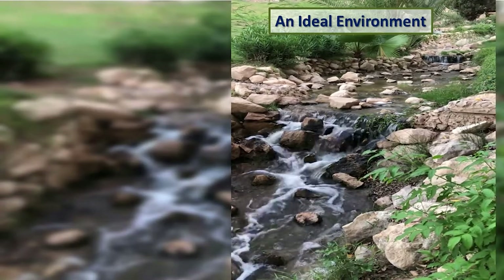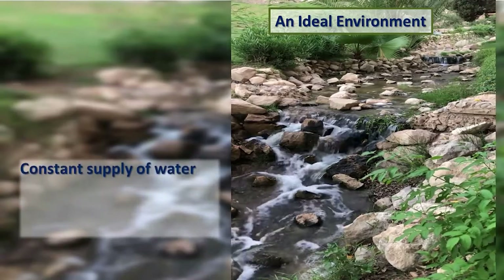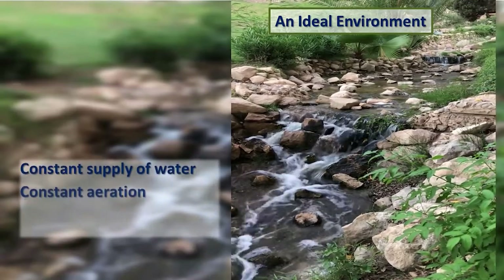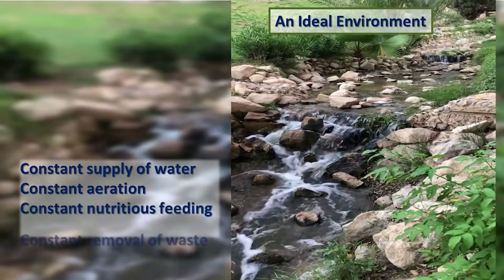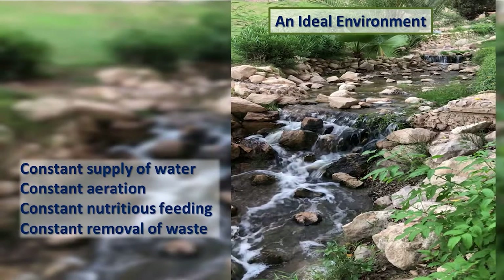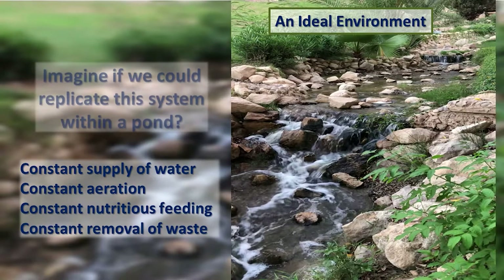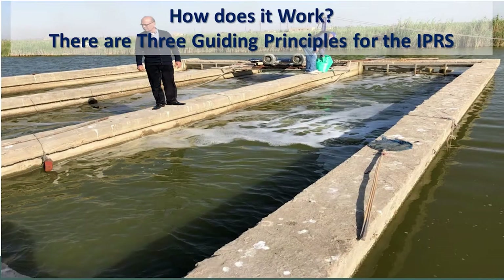A flowing stream is an ideal environment: it has a constant supply of fresh water, constant aeration, constant nutritious feeding, and constant removal of waste. Imagine if we could replicate that system in a pond. The IPRS mimics those conditions for an ideal pond environment. There are three guiding principles for the success of the In Pond Raceway System.